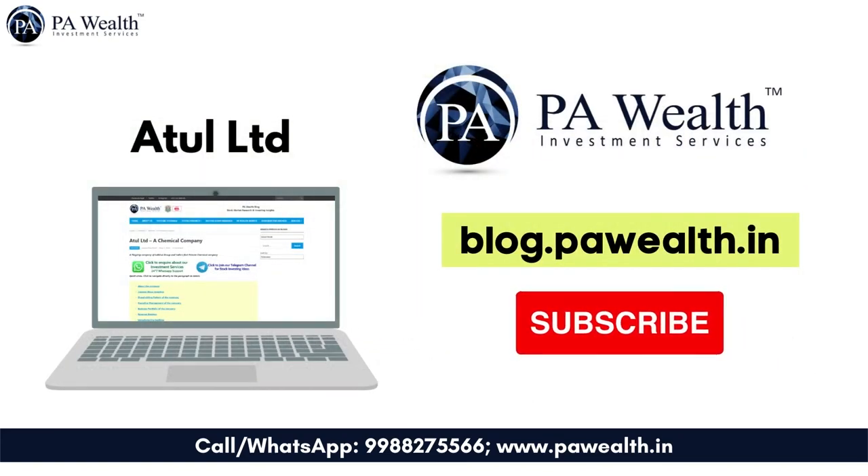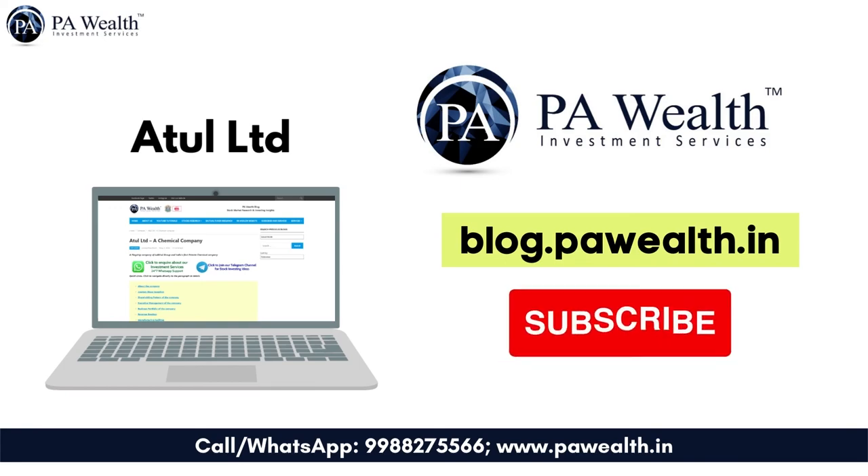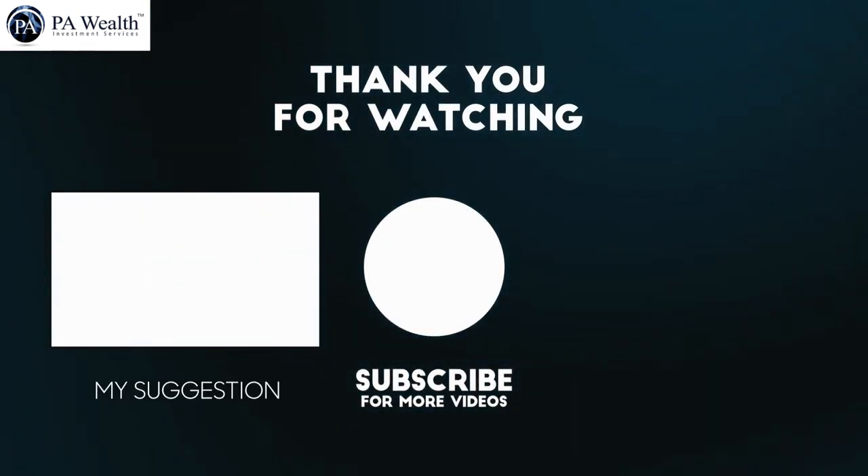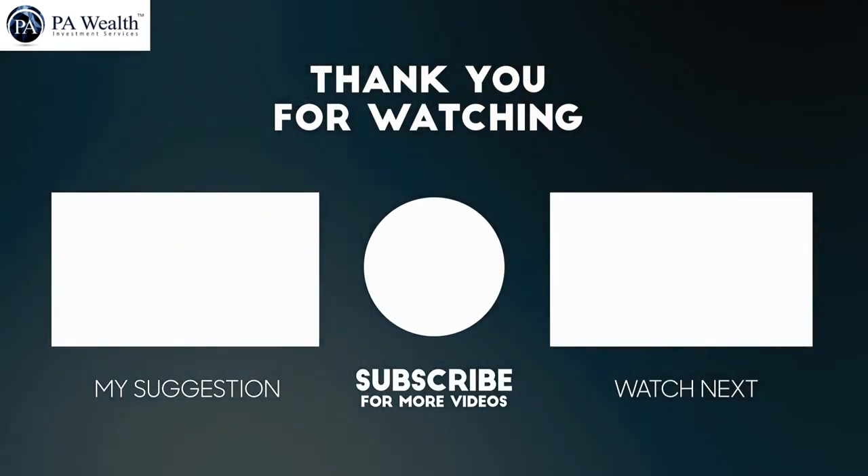That's it for today. Check out the complete details of the Atul Limited stock by visiting our blog — link is given in the description box below. Thanks for watching. Hit the like button, comment your queries, and share it with other investors for their benefit. Subscribe to our channel for the latest stock research updates. Don't forget to press the bell icon.